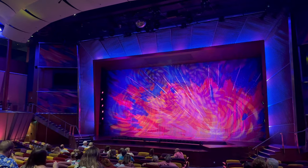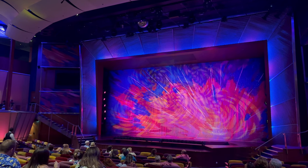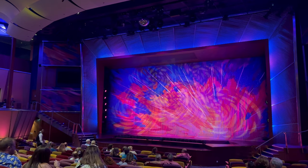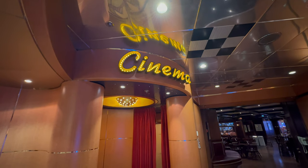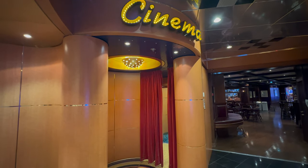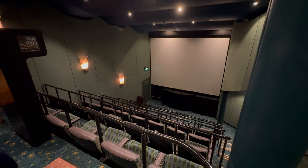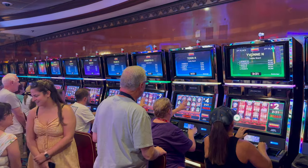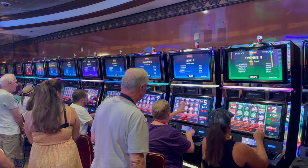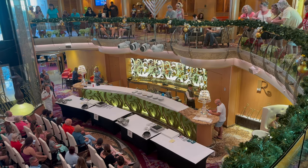As far as entertainment goes, Brilliance of the Seas has classic cruise staples like the Pacifica Theater for Broadway-style shows. Kind of hidden nearby is a movie theater, which you won't even find on Oasis class ships — very dated but cool for port talks or smaller lecture-style events. There's also a casino, which was quite smoky on board, and a lot of live music flows throughout the ship with programmed games and activities you can check in the Royal Caribbean app.